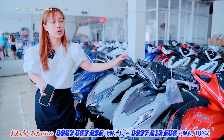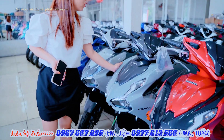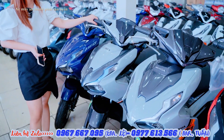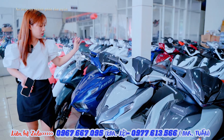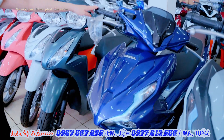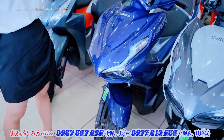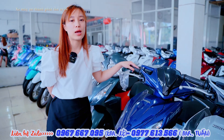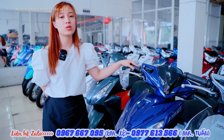Đây là phiên bản giới hạn. Phiên bản giới hạn thì bên cửa hàng em có đầy đủ phiên bản 125 và 150, mình cần mua phiên bản nào thì cứ liên hệ em hỗ trợ. Còn đây là phiên bản tiêu chuẩn của Air Blade 150, đối với phân khúc 150 bên cửa hàng em đang hỗ trợ giá từ 56 triệu. Mình mua góp thì đưa trước từ 8 đến 10 triệu để em hỗ trợ lên hồ sơ.